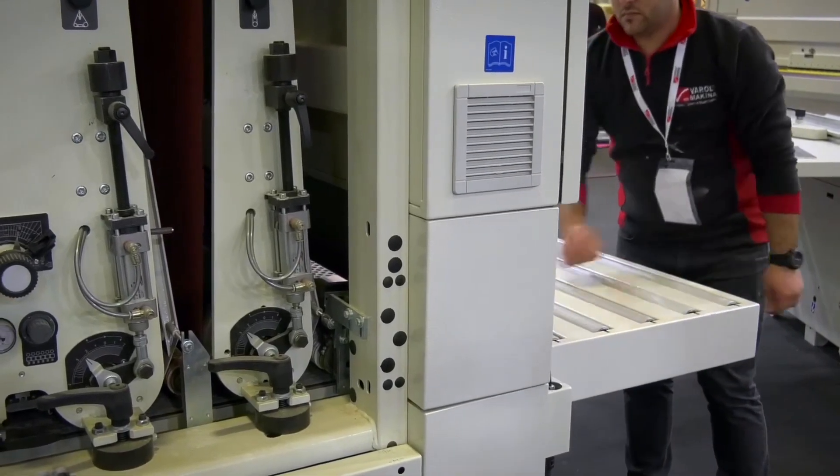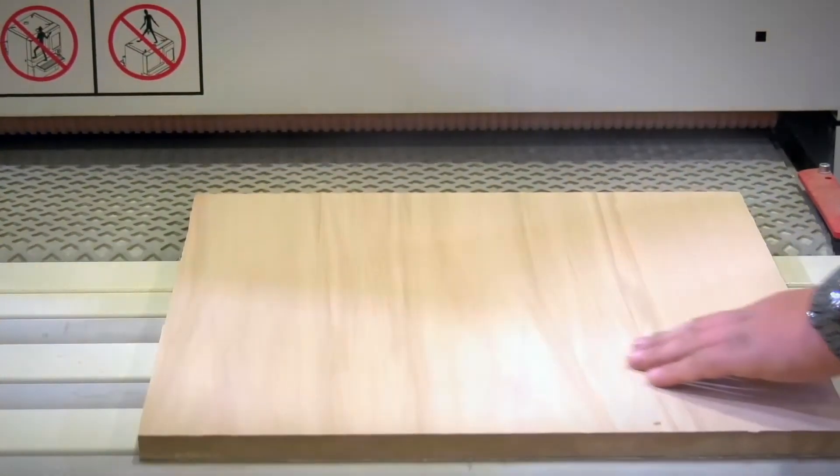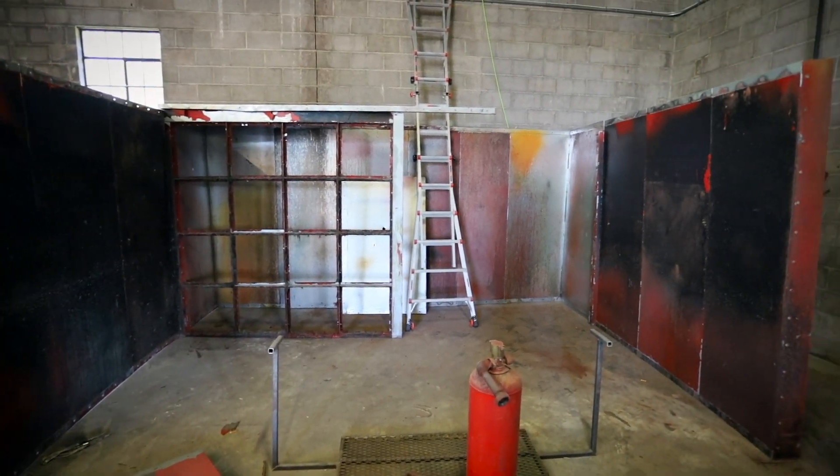Right now we have five employees in the shop, and if one employee misses a day, we're 20% less efficient. That's not the case now with the sander — we're going to be able to run a lot of product through it and it should make a massive difference in quality and consistency. And having a place like this that's more of a dust-free environment means we can lay down consistent finishes with paints and lacquer, which is going to be a game changer for us.